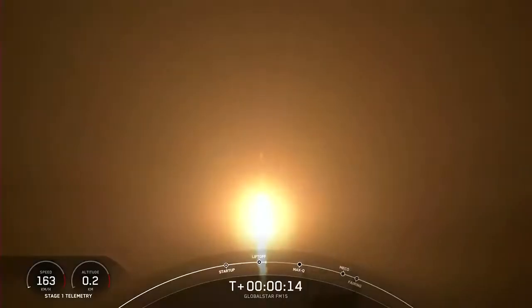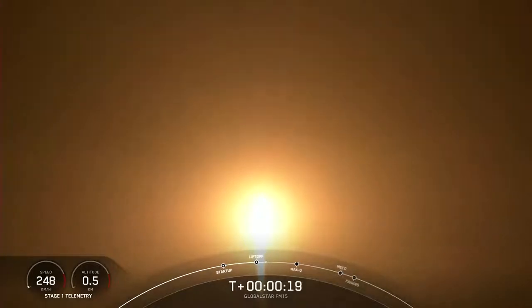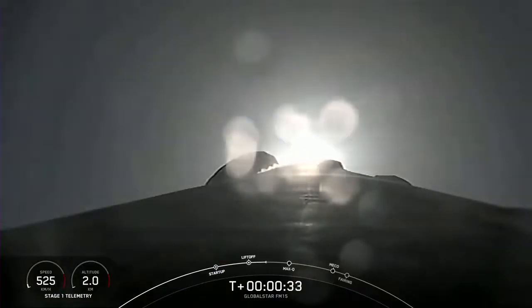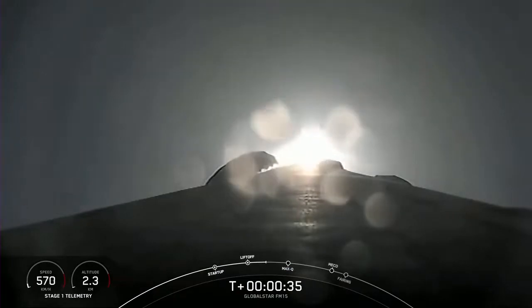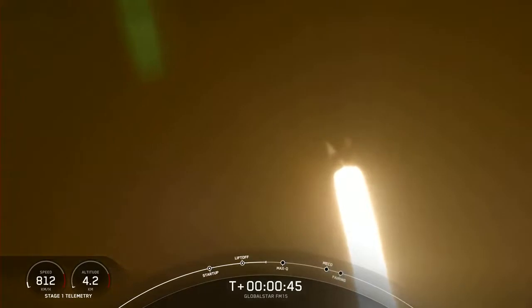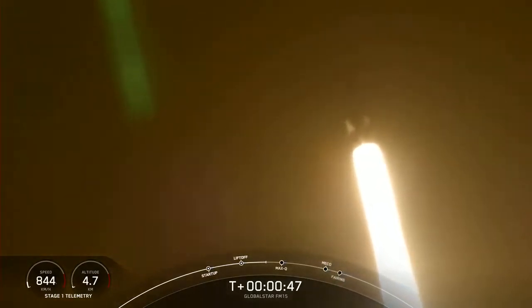Vehicle is pitching down. Stage 1 chamber pressure is nominal. Falcon 9 has successfully lifted off. Power and telemetry are nominal.